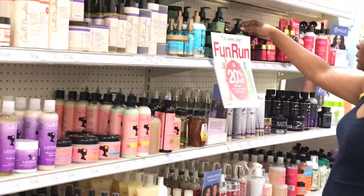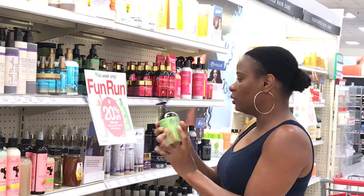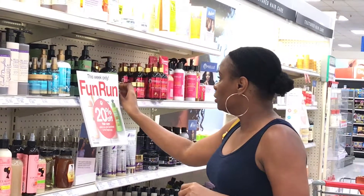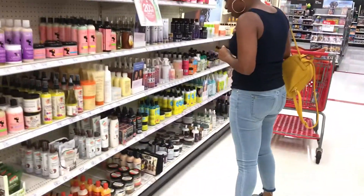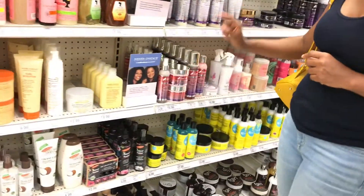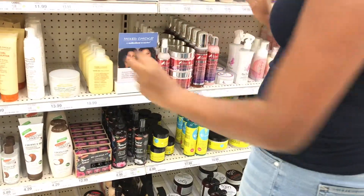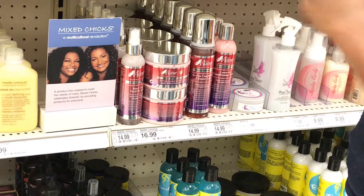Mielle is another one that is very popular now — and you get 20% off hair care. Maui Moisture is another one that I enjoy but it's a little bit more expensive, so between Camille Rose and Maui Moisture, these are the ones a little up there in price.